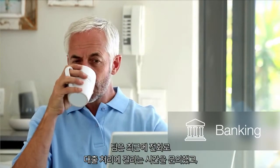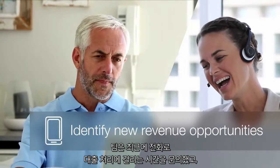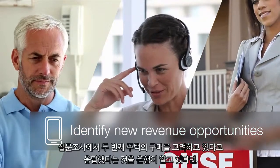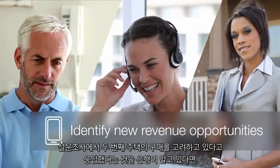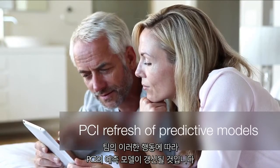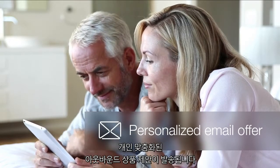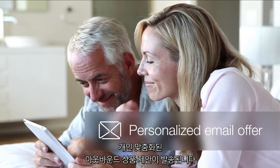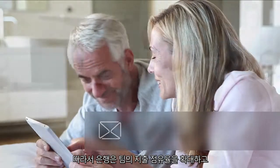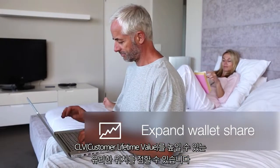Here's another example from a bank. When the bank sees that their customer Tim has recently called to ask about loan processing times and looked up mortgage rates online and even mentioned in a survey he's thinking about buying a second home, Tim's actions trigger a refresh of PCI's predictive models and an outbound personalized offer is sent to Tim by email, his preferred channel of communication.